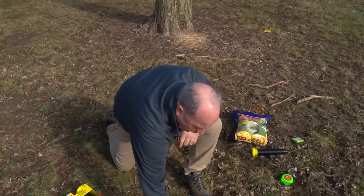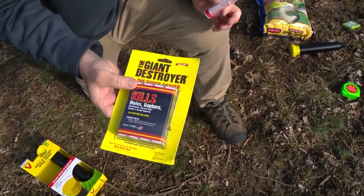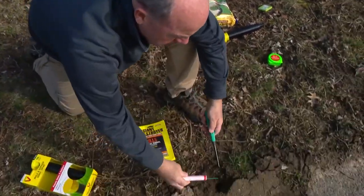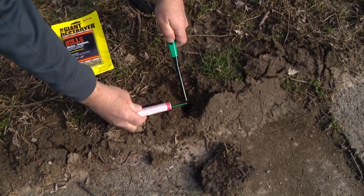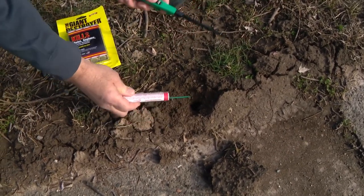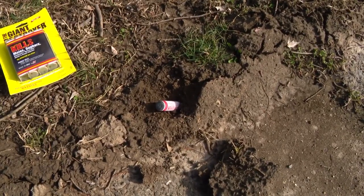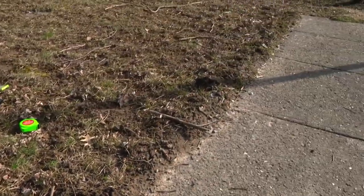On average it's supposed to be about two to three moles per acre, though I know some of you think you've got dozens. So I like these here — not for killing moles. This is a smoke bomb for moles and gophers. I'm going to light one off and see how this works. So this is the Giant Destroyer smoke bomb, and what it's supposed to do is fill the tunnel with smoke.